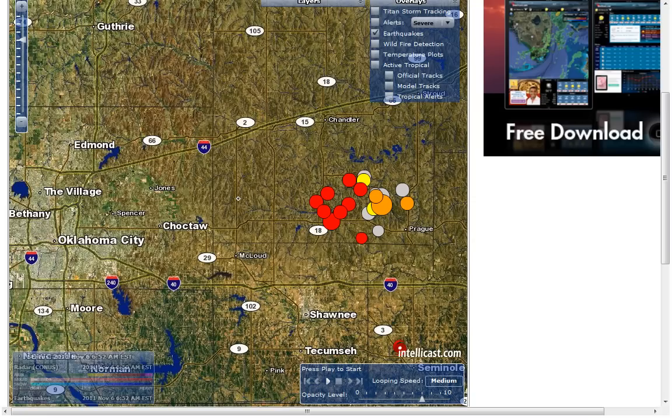Hello, it's Sunday, November 6, 2011 at 5:54 a.m. Central Daylight Time. Last night there was an earthquake in Oklahoma, a large one — a 5.6 that happened at 3:53 GMT.